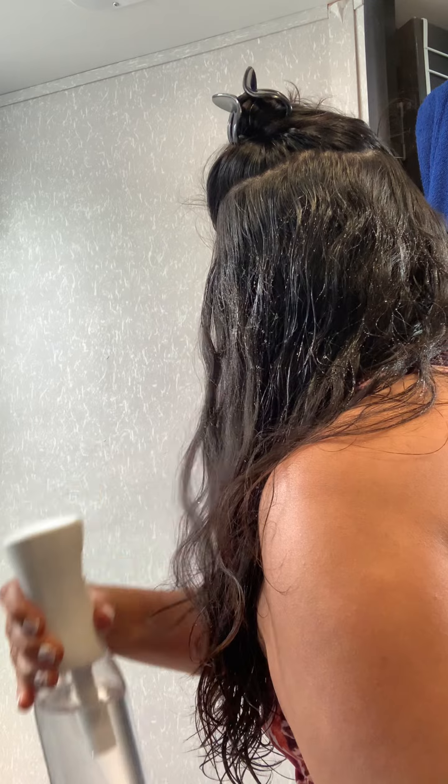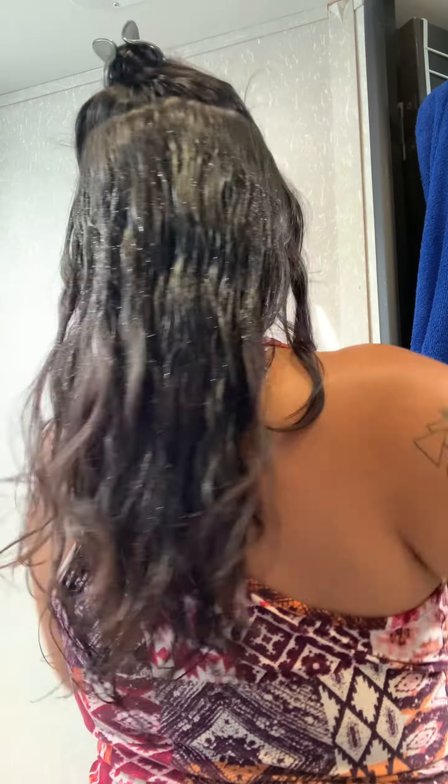I got this spray bottle from the TikTok Shop and it is amazing — it was only a couple of dollars. I had gotten some from Amazon before for like ten dollars each and they were not as good. Another thing I learned with curly hair: do not use a regular towel to dry your hair. You need to use a microfiber towel to get the moisture out because regular towels actually cause frizz and don't help with the curl process.